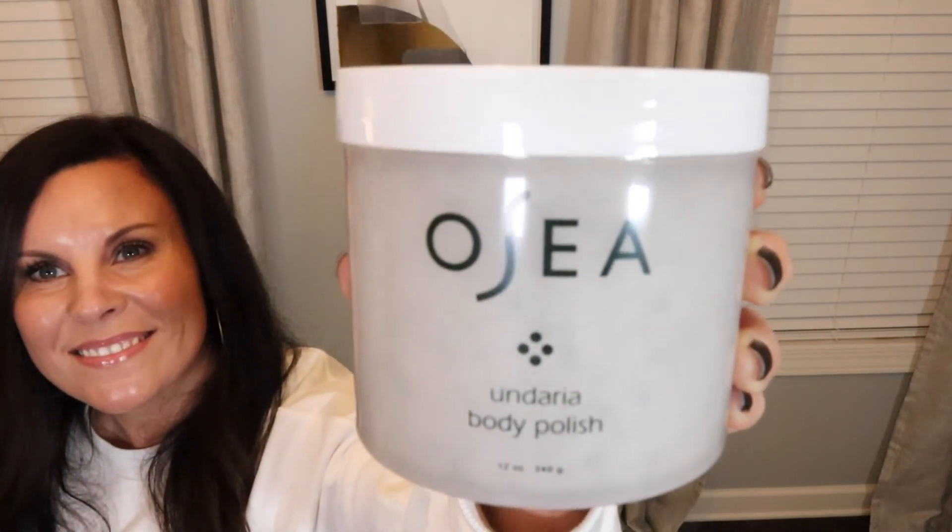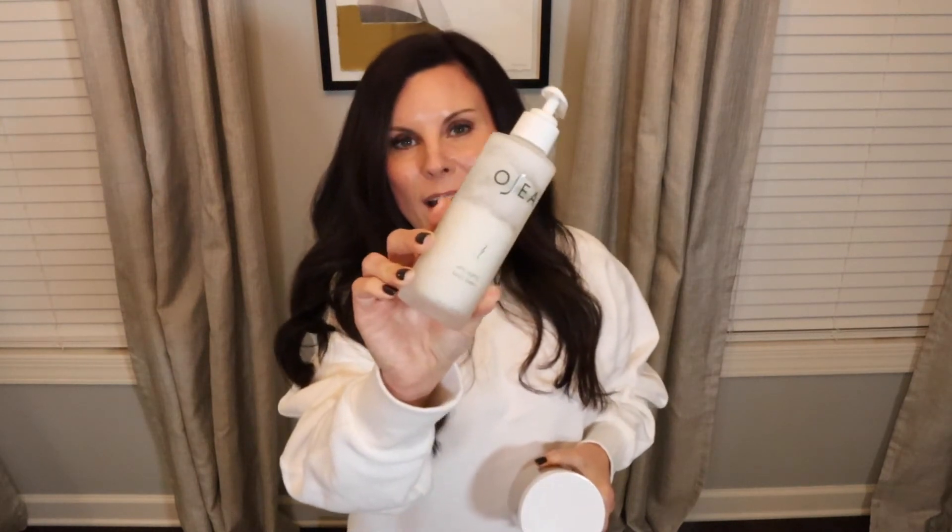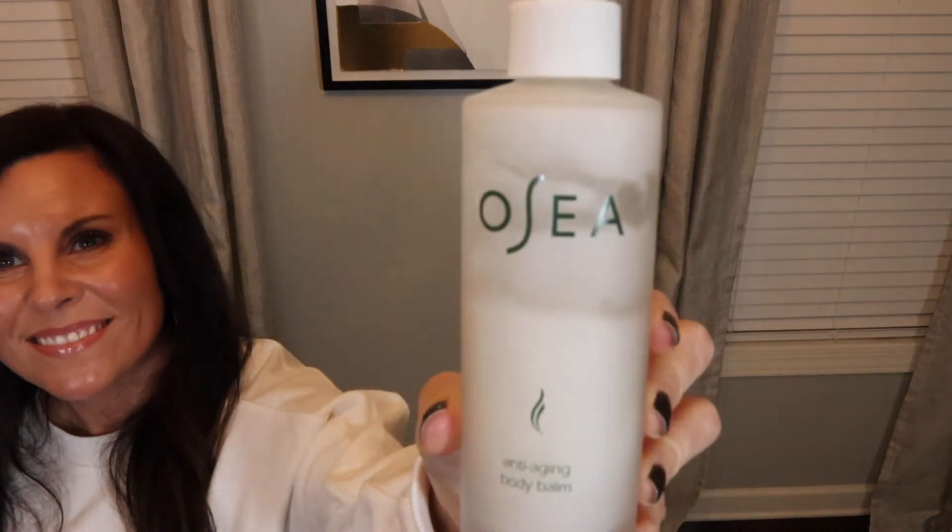Next up on the list are these bath and body products by Osea. The body scrub is absolutely phenomenal — I use it on a weekly basis. It is great for exfoliation and rubbing off dead skin. Following that up with their lotion, which smells amazing and is very spa-like. I highly recommend both of these — they would make a perfect luxurious little bath and body duo as a spa gift for someone.